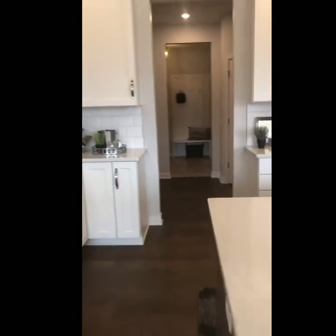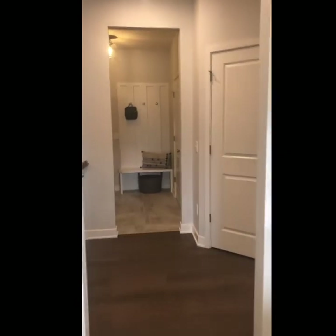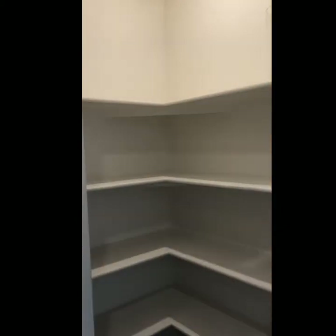This is a ranch-style home so it has a main floor master. One of the great features is that it also has a corner pantry. Coming in from the garage, it's a really nice spacious pantry — easily accessible.